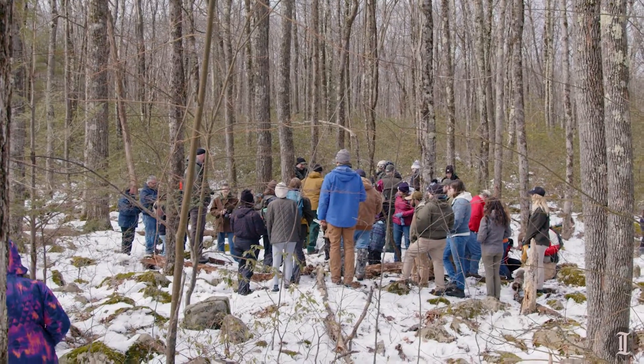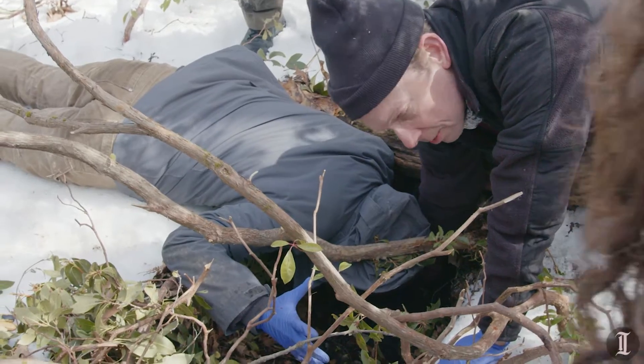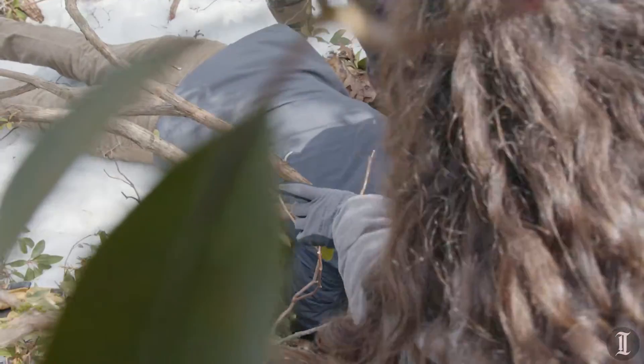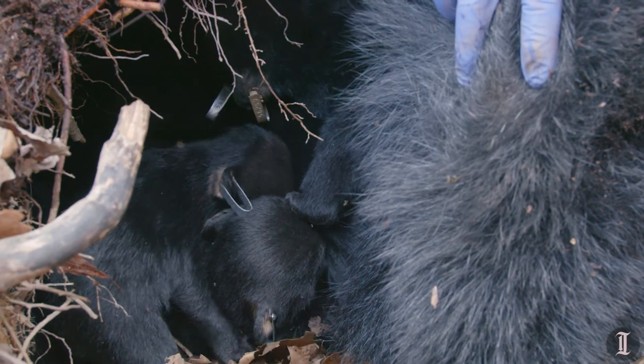So we got the bears going back, get the cubs going back. I can count to five, so no one's trying to sleep away. When we leave the den, we try and tuck the cubs in nice, back with mom, make sure that they're tucked in by her belly and kept nice and warm, and then we head out for the day.